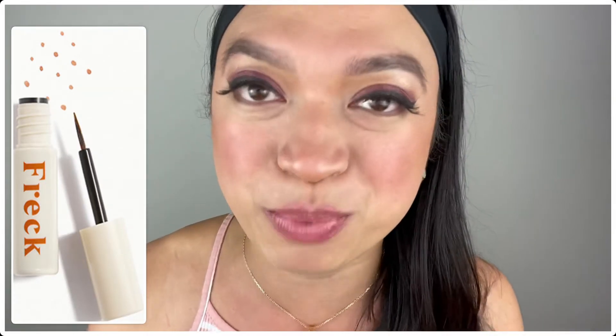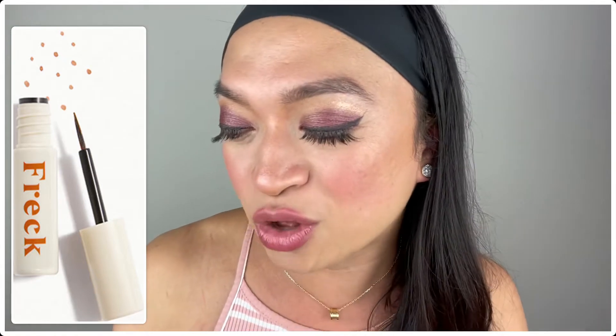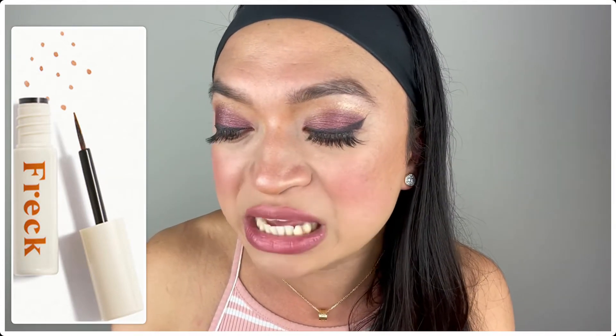The next product is the Frec Beauty Frec OG! I'm super excited about this as well. As you all know, it's been a trend lately putting on fake freckles. It says here that the OG of the faux freckle hype is Frec Beauty Frec OG, which boasts one of the most natural and longest-lasting faux freckles on the market.